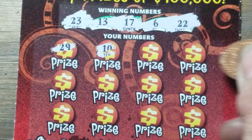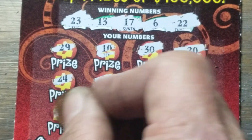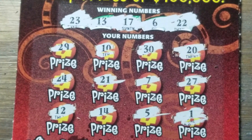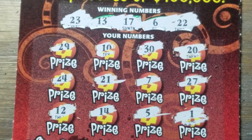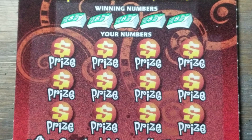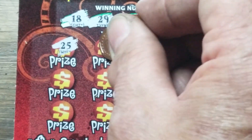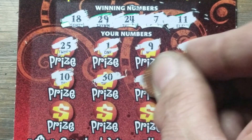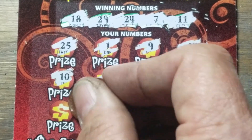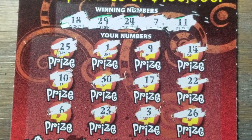6, 13, 17, 22, 23 — once again nothing. I'm going to lose on five in a row, that's not a good way to start a new ticket, not at all. 7, 11, 18, 24, 29 — well, I'll be darned, they got nothing.